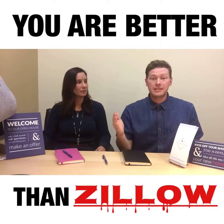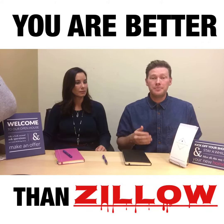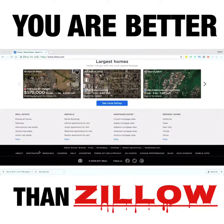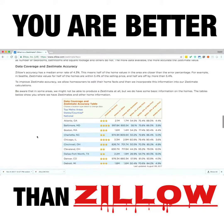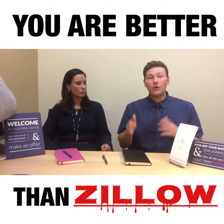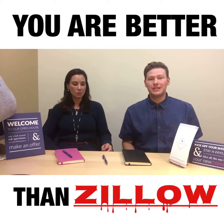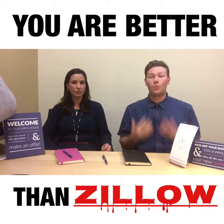Most people just look at Zillow and their Zestimates to see what they say your house is worth. But even if you go to Zillow.com, click Zestimates at the bottom, find the green bar, and find your county — in Solano County, they even tell us they're about 20% off. So we want to give you the ability to know the true value of your own home's worth.